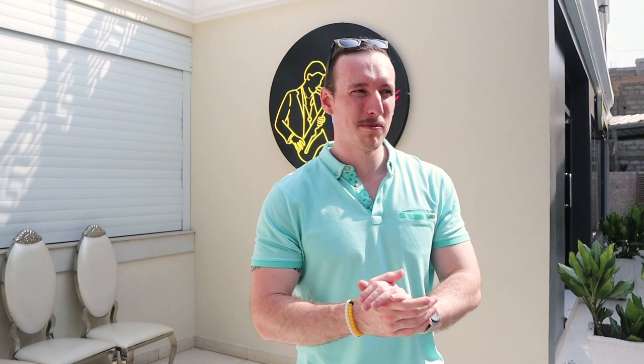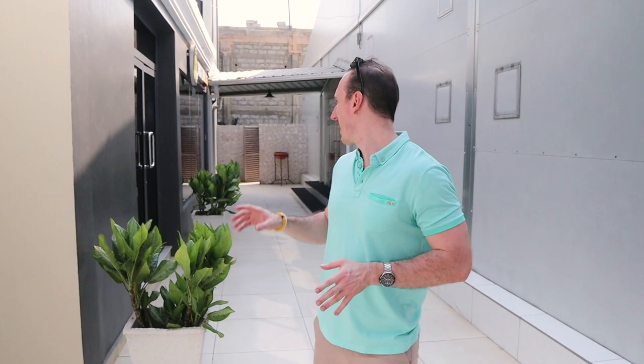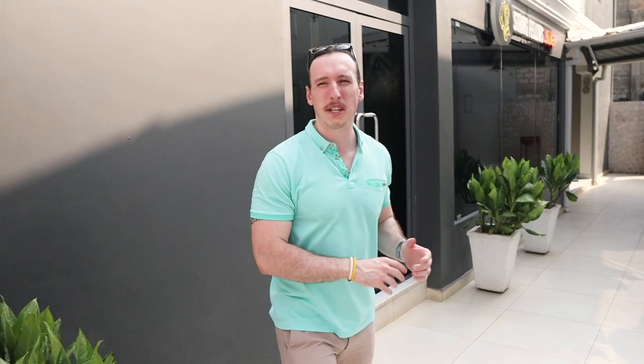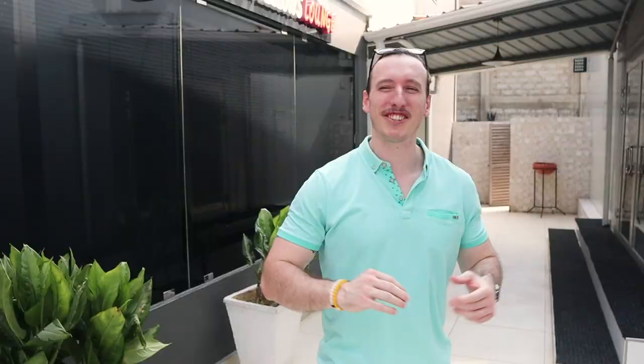If you want to have conferences, lunches, absolutely anything, this is the place to do it. It is completely blacked out — the windows are tinted, absolutely beautiful inside. They are currently busy having a board meeting so I cannot go inside, but it's really, really great. Make your way down here and you'll see there are plenty of parking spaces, and the people here who run it are absolutely amazing.